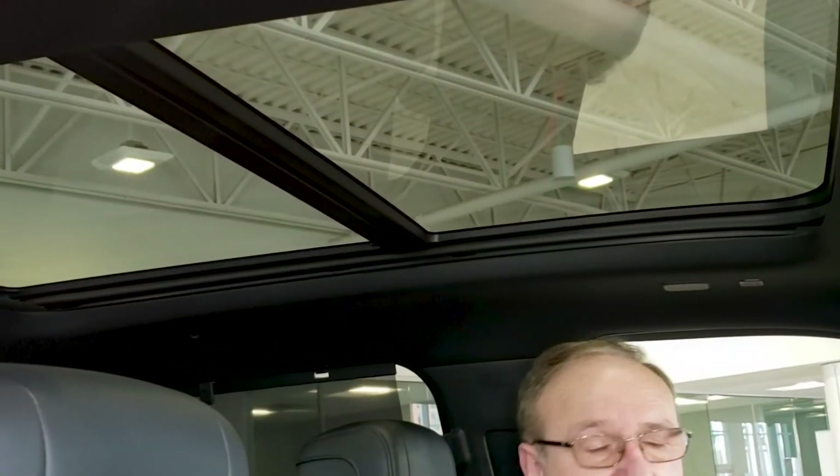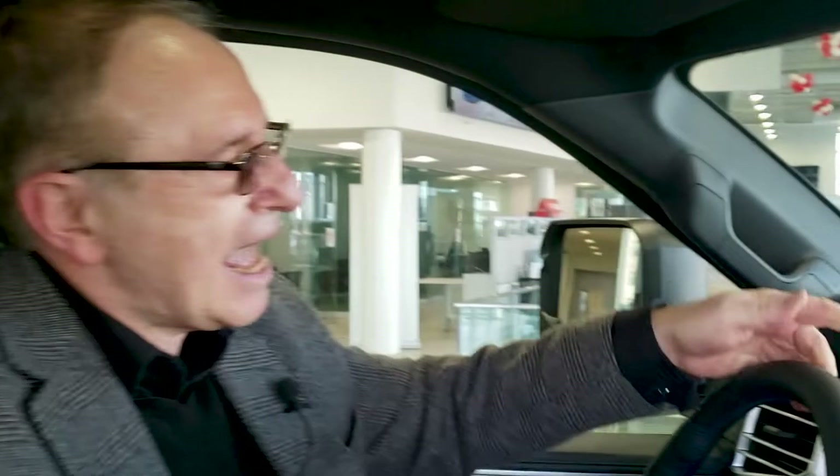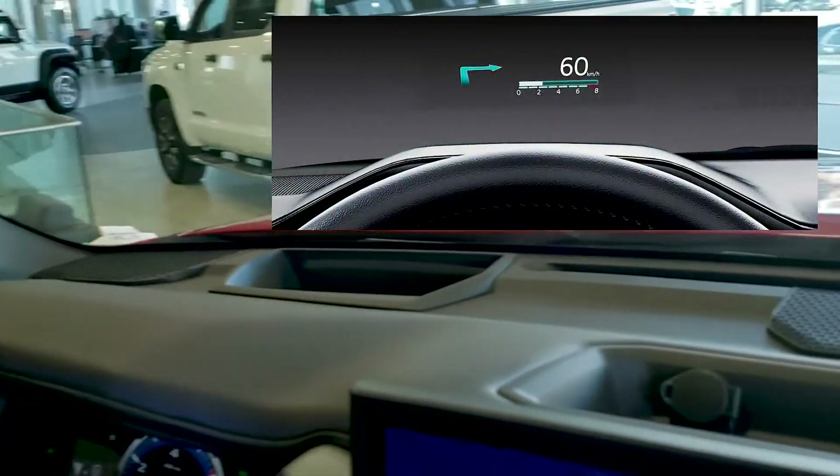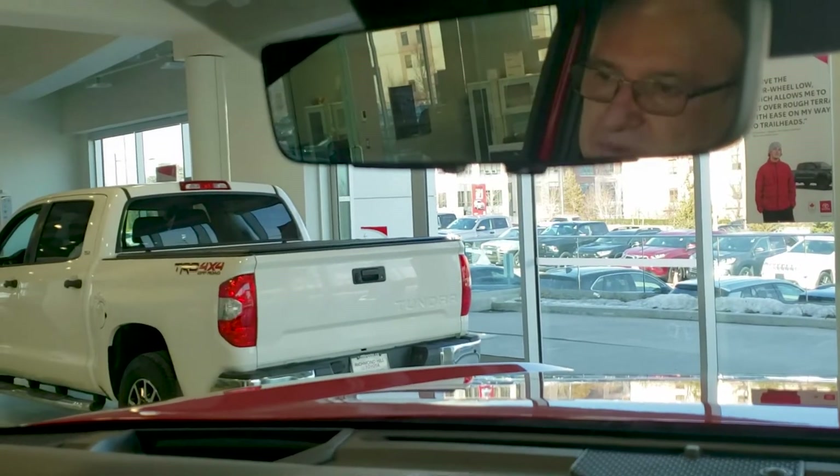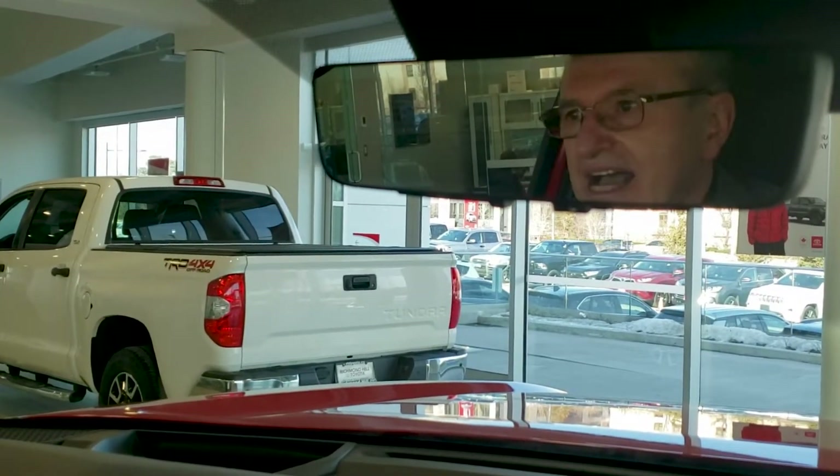Another great feature introduced on the new Tundra is the panoramic moonroof. This really brings a lot of ventilation, warmth and light inside the cabin, keeping the driver and passengers pretty happy. The Tundra also offers a heads-up display that projects information at the bottom of the windshield, just below the line of sight for the driver, helping him stay focused and keep his eyes on the road.